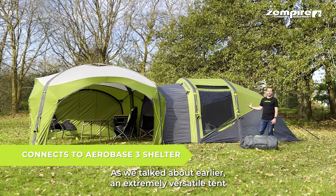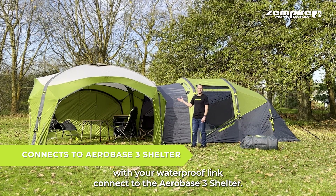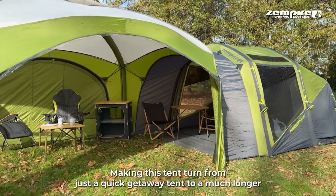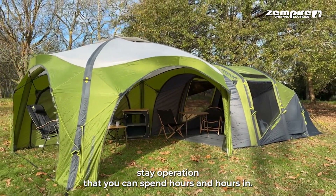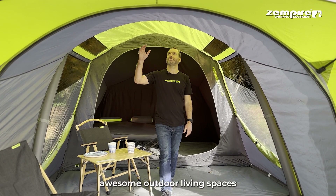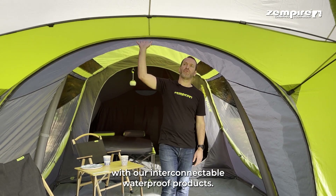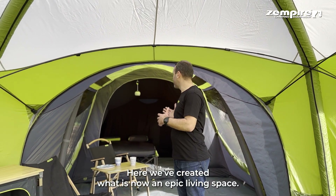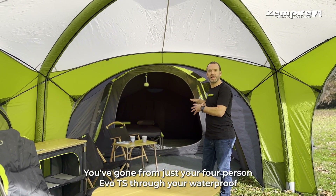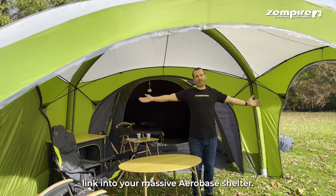As we talked about earlier, the waterproof link connects to the AeroBase 3 shelter, turning this tent from a quick getaway into a much longer-stay operation. This is what Zempire is all about — creating awesome outdoor living spaces with our interconnectable waterproof products. Here we've created an epic living space: from your four-person Evo TS through your waterproof link into your massive AeroBase shelter.